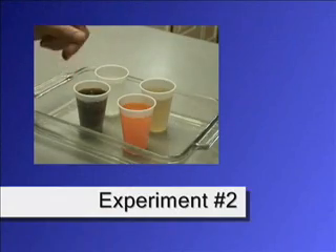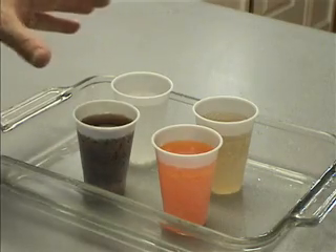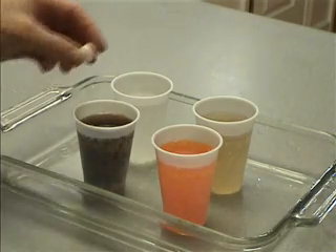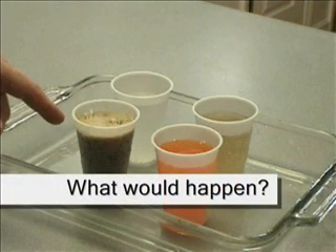Here are four different kinds of soda: diet soda, orange soda, ginger ale, and plain old soda water — no sugar or anything else in it, but bubbles. What happens if you drop candy in these four kinds of soda? Try it!